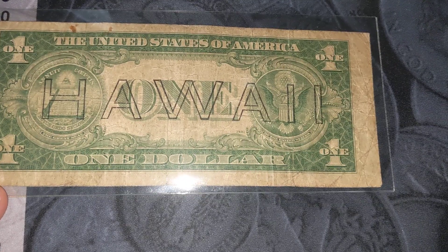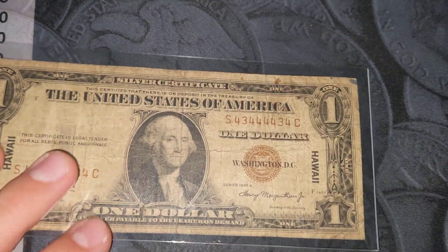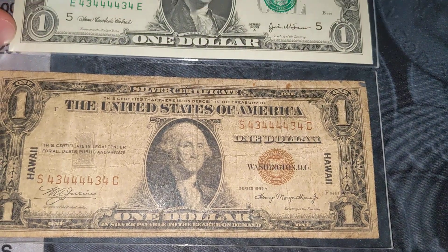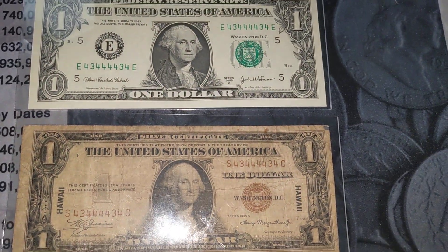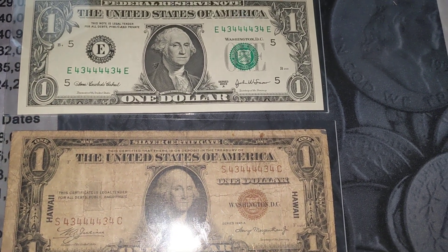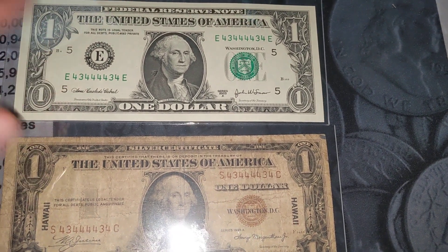The back of this is your standard Hawaii stamp silver certificate. Something cool when I bought this is I had the opportunity of buying kind of the serial numbered mate to it. There is the Federal Reserve note with the same serial number. Having both of these things in the same room is rare.